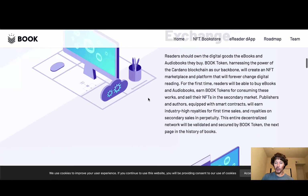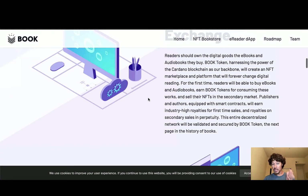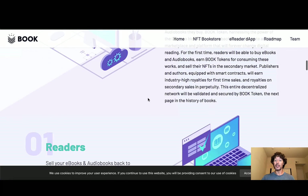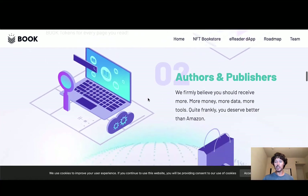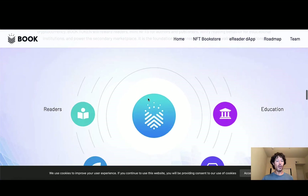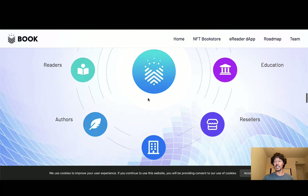Publishers and authors, equipped with smart contracts, will earn industry-high royalties on first sales and royalties on secondary sales in perpetuity. This entire decentralized network will be validated and secured by Book Token — the next page in the history of books. It talks about the readers, the authors, the publishers, and how it's being decentralized as more than a token. We will go over this at another date. I would love to have the founders here on Ultimate CNFT for an interview.